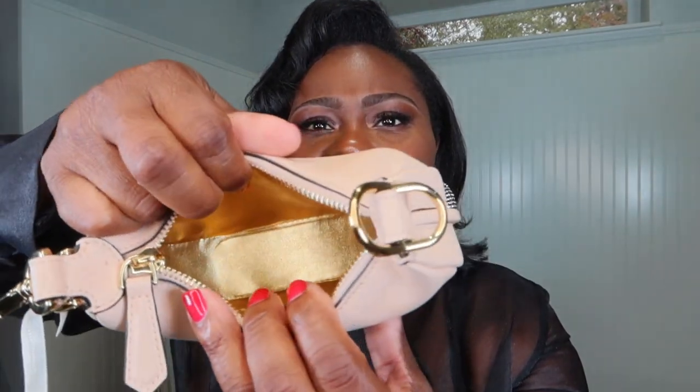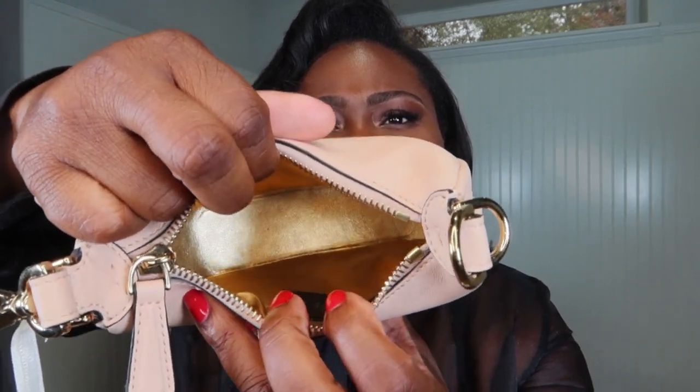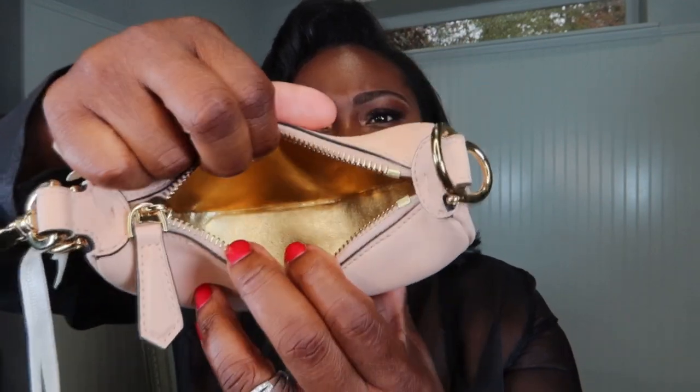It fits a card holder, lipstick, maybe a powder brush, and a small round compact — that's about it. You're not really buying it for functionality, you're buying it for aesthetic. It does give you cost per wear though — my black one I've worn more than any other bag I've bought this year. The interior has a gorgeous gold coating — polyurethane-coated polyester — so it's very easy to wipe clean.